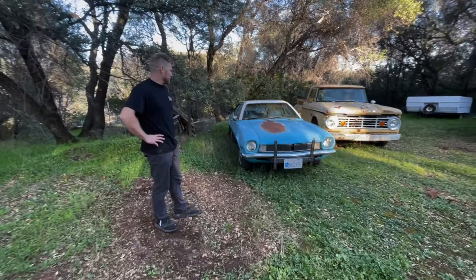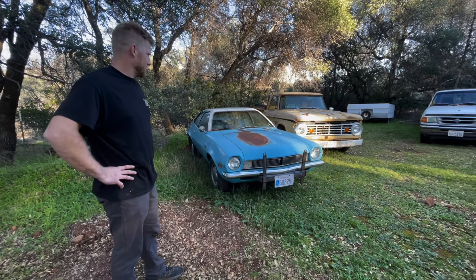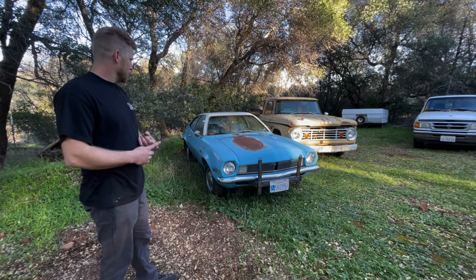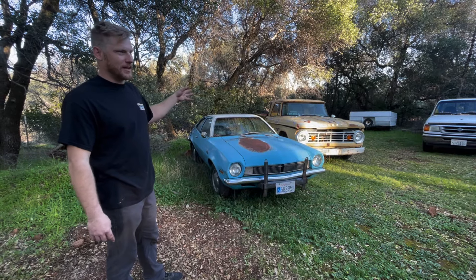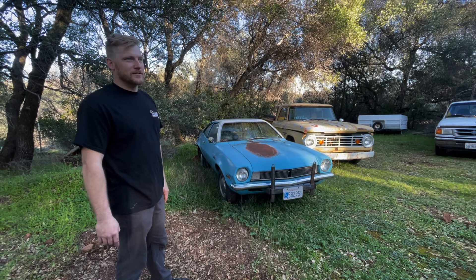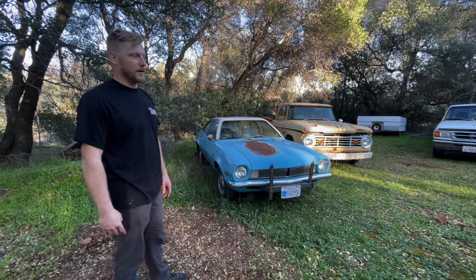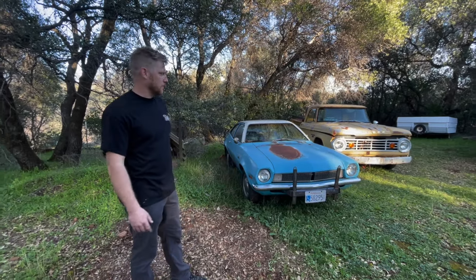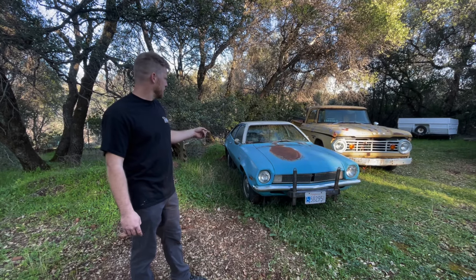I haven't showed the Pinto to anybody. Why do I have a Pinto? Well, the pricing was right and it's a one-owner Pinto — that's about all I can say about it. My uncle actually has one of these that he's got a 302 V8 swap in it, and it's honestly the coolest sounding muscle car I think I've ever been around. I mean, you go to the drag strip, you've been around plenty of muscle cars, but it just has a cool sound to it.